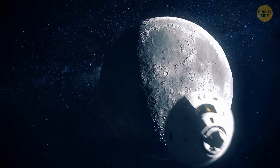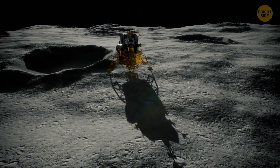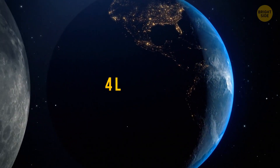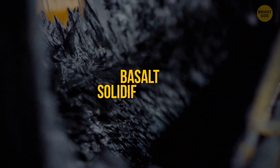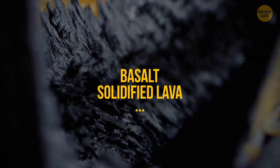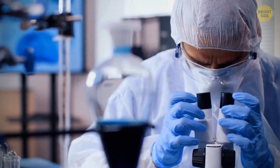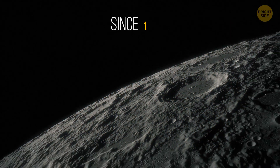After the probe went to the nearest side of the Moon, it spent several days digging through the surface and rocks and then returned to Earth. In total, it collected about 4 pounds of various lunar rocks, like basalt, solidified lava, and so on. Maybe it doesn't sound too impressive, but it's actually a mini-breakthrough. After all, we hadn't received any lunar samples since 1976.